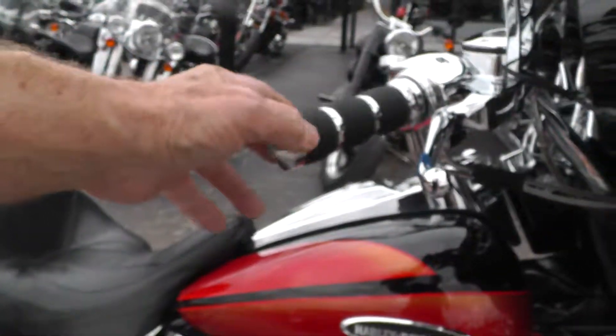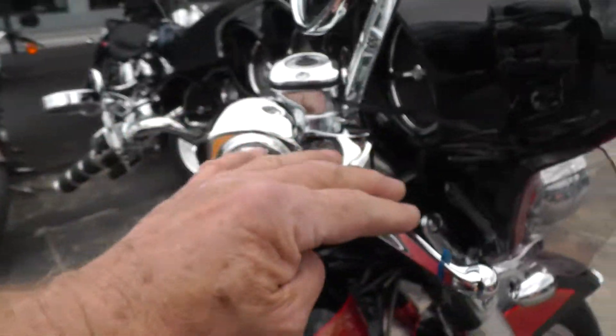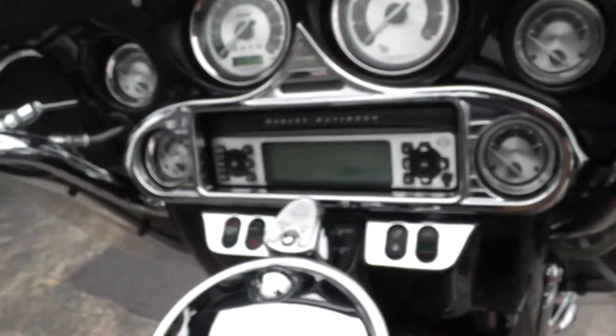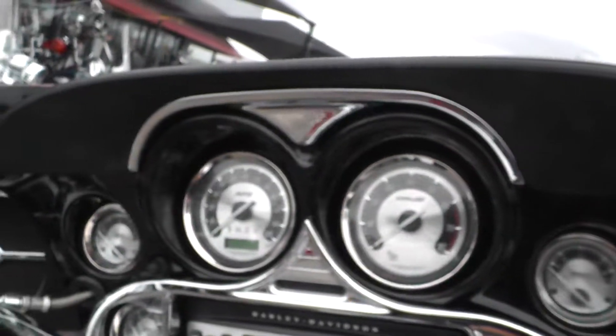We upgraded the hand grips, just put some new Avons on there — really comfortable. All this up here is chrome: the lever, switch housings, brake reservoir. It's got some chrome trim up here too, around the switches and around the radio, and up there around the gauges.